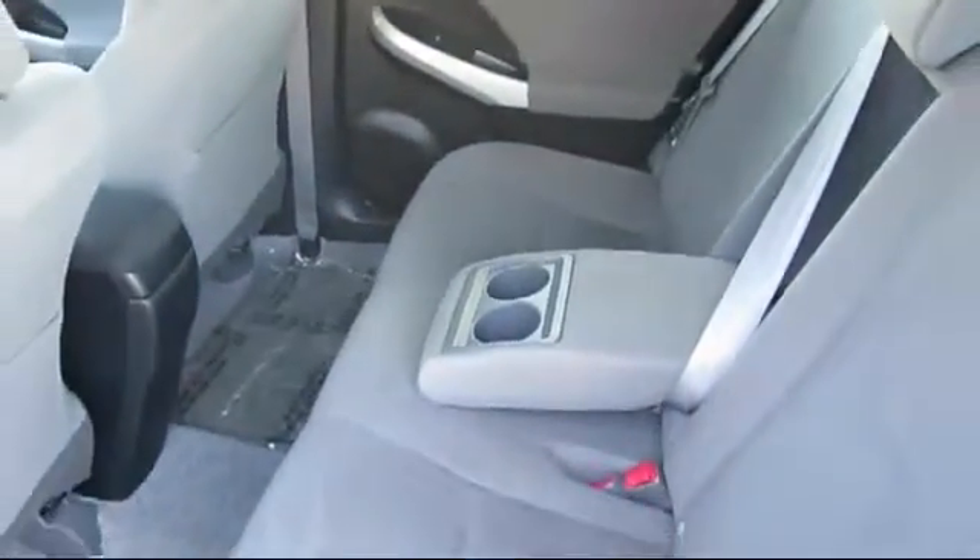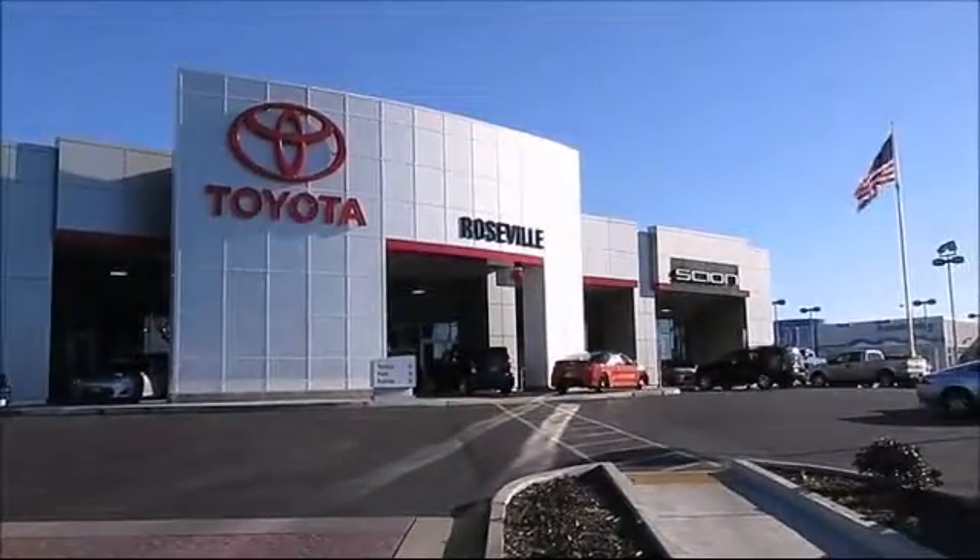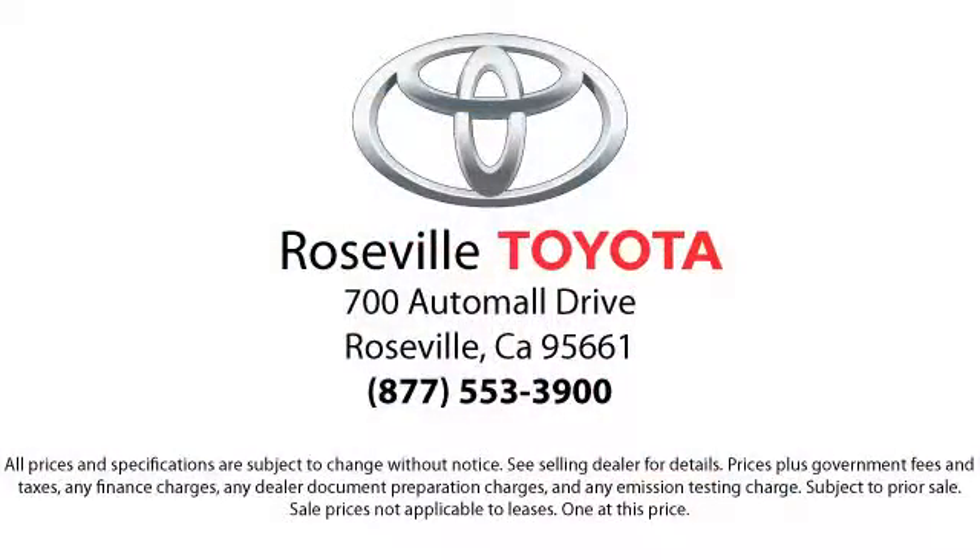Additional benefits include 1 year roadside assistance, Carfax vehicle history report, and more. Roseville Toyota is the number one volume Toyota certified dealer in Northern California. So give us a call or stop by. We're located at 700 Auto Mall Drive in the Roseville Auto Mall.